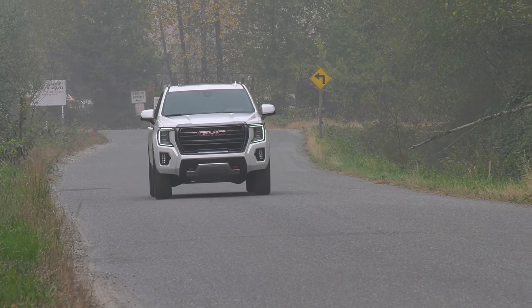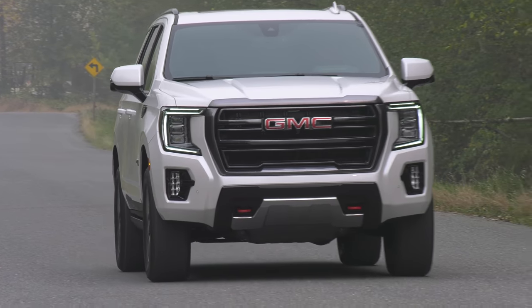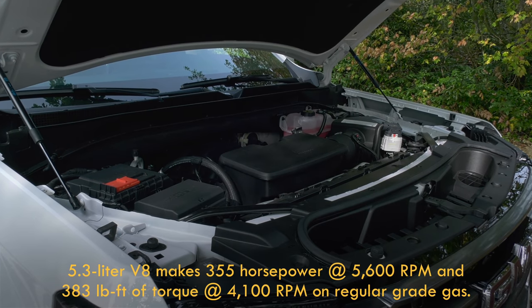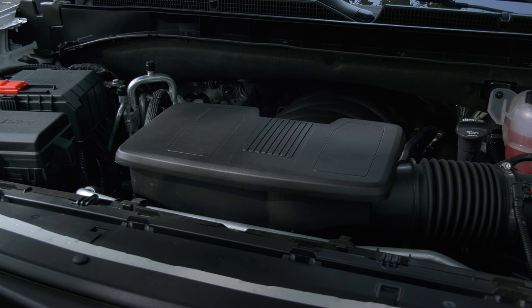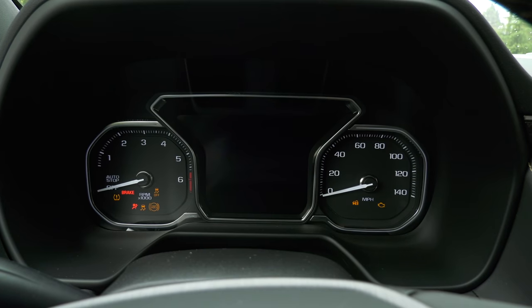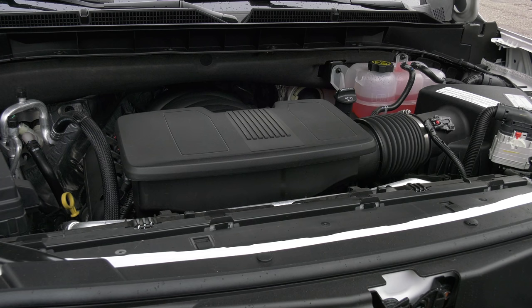Dynamic fuel management allows the engine to operate on as little as two cylinders — it's completely seamless. Three engines are available. Most models come standard with the 5.3-liter V8, pumping out 355 horsepower and 383 pound-feet of torque. A 420-horse 6.2-liter V8 is exclusive to the fancy Denali. An inline-six Duramax diesel is also optional.